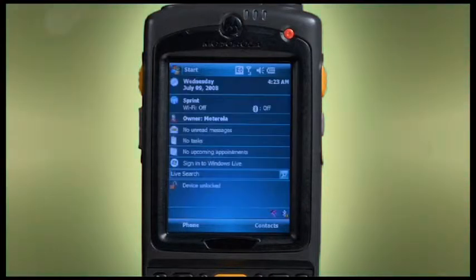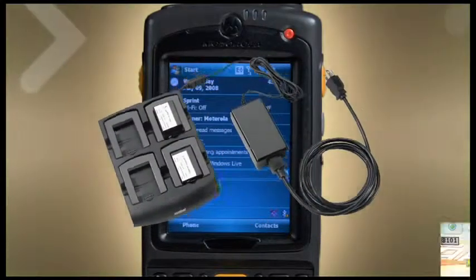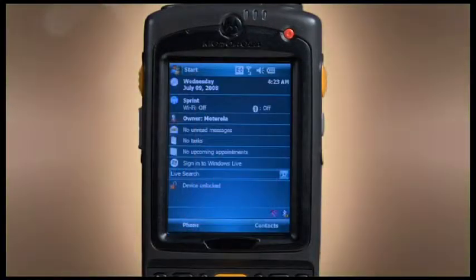The MC75 is backwards compatible with virtually the entire MC70 ecosystem of accessories and a wide set of applications, allowing customers to upgrade while protecting existing accessory and application investment. You can also safeguard your MC75 with Motorola's Service from the Start comprehensive coverage, which provides fixed service costs while ensuring maximum uptime and performance.